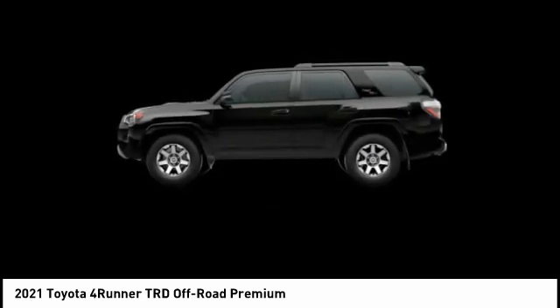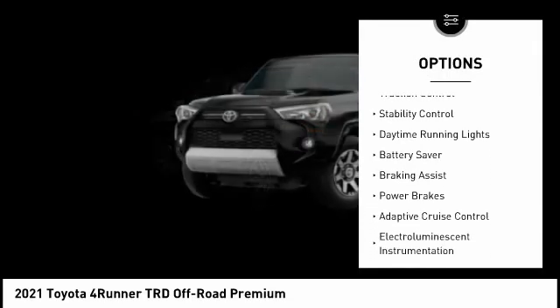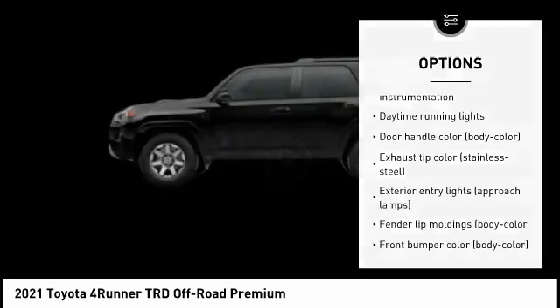Here are some of this vehicle's great options: tire pressure monitoring system, hood scoop, traction control, stability control, daytime running lights, battery saver, braking assist, power brakes.